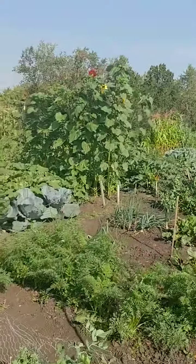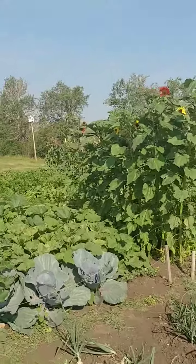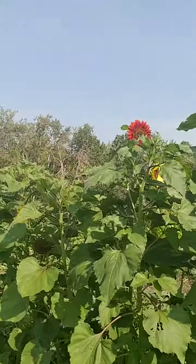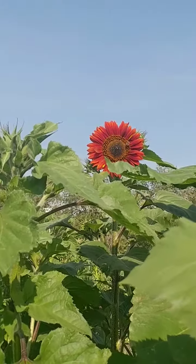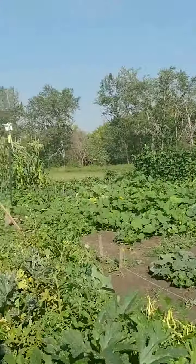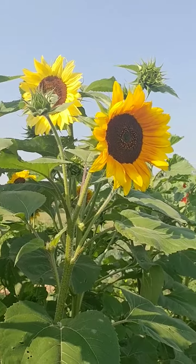I'm just going to take you through some beautiful sunflowers here. Let's walk over and get a look at this one. Wow, that is so pretty. Look at that guy. What a beauty. And the yellow ones — so sunny. Somebody's done a great job on those.